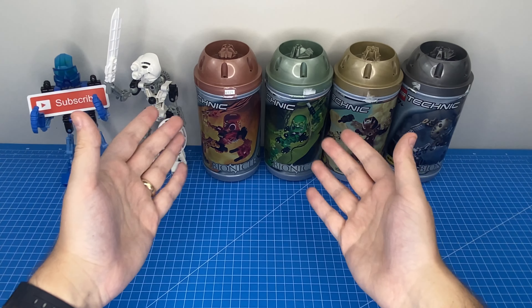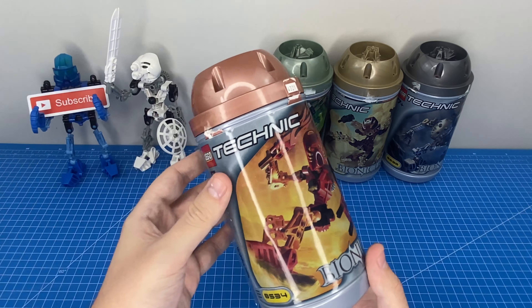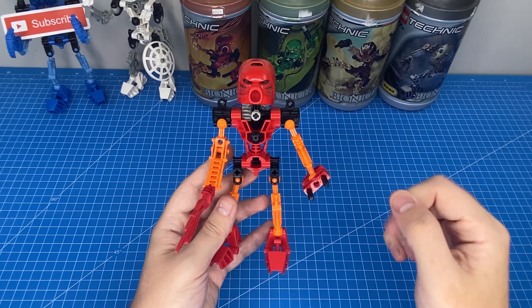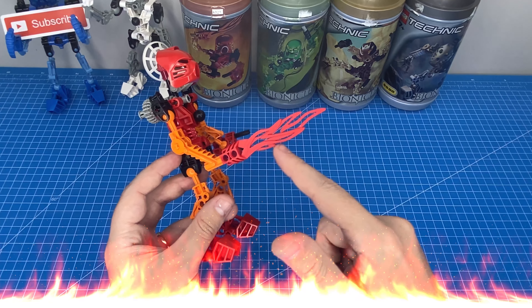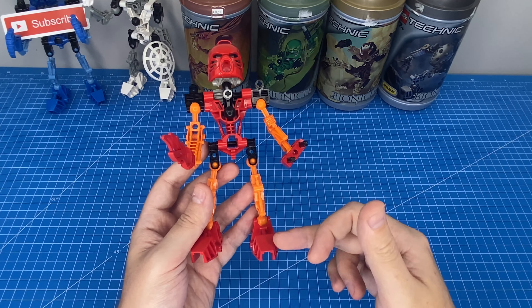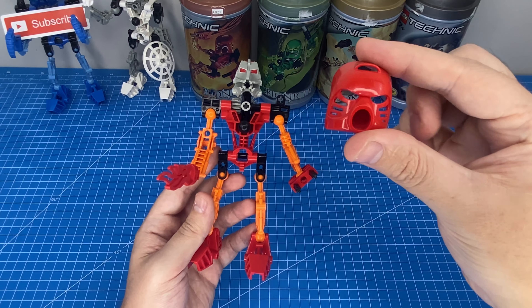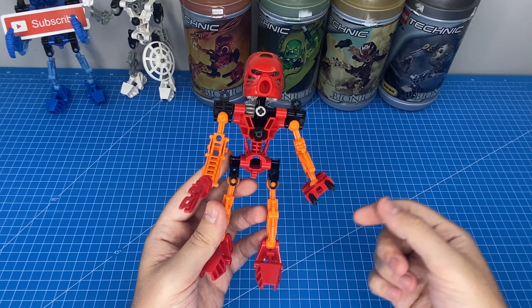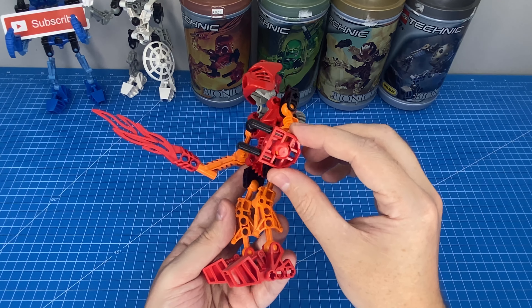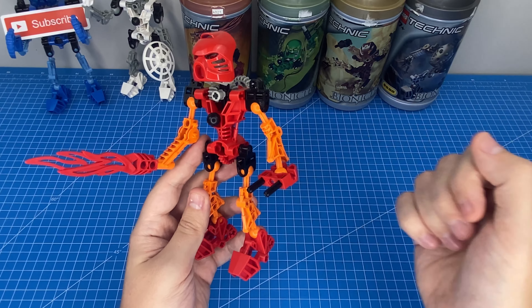The last Bionicle I owned as a kid was Tahu, and he was the main attraction. Tahu featured a single-handed chopping action with his ultra cool flame sword. His vibrant orange and red colorway really made him stand out, and he had a super iconic mask — the face of the Bionicle series. As for his other hand, I never really figured out whether it was supposed to be a hand or some kind of little gun turret, but I'd love to know what you think.